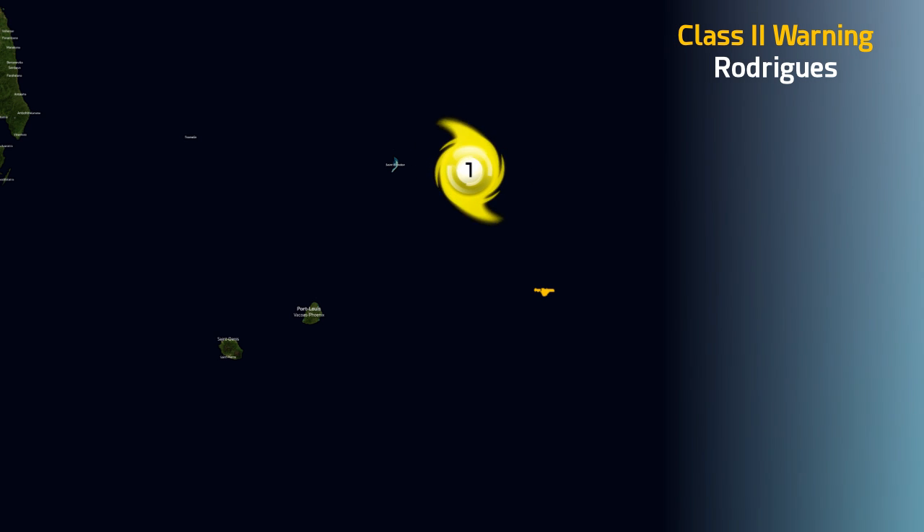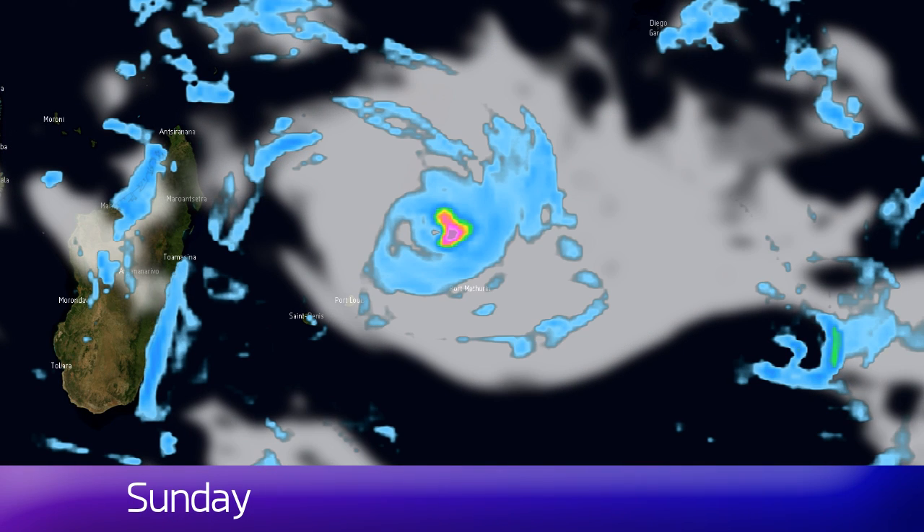A Class 2 warning is now in effect for the island of Rodrigues. As the storm draws closer, those warnings could be upgraded further — towards Class 3 perhaps by tomorrow.